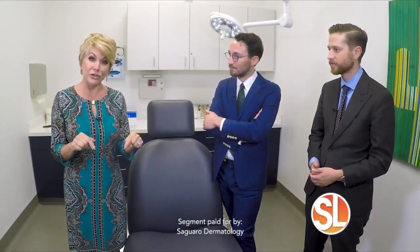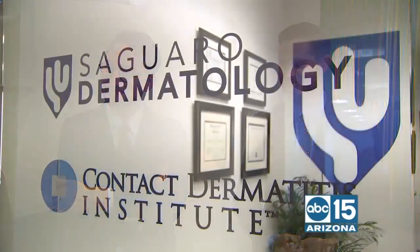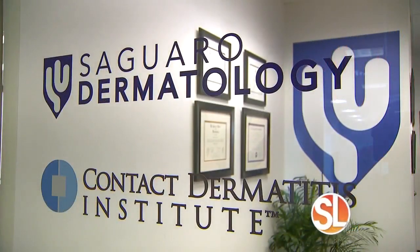Skin cancer is on the rise in this country, and especially here — we do live in the valley. The good news is you can prevent it, and if you're diagnosed with it, there's a lot you can do about it. I am with a board-certified dermatologist, Dr. Hammond of Saguaro Dermatology. Thank you, happy to have you.